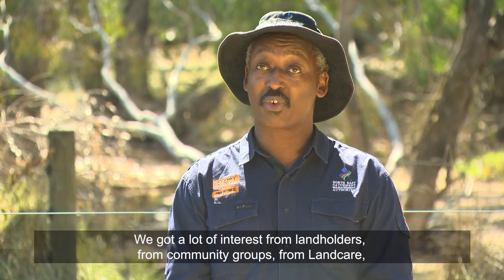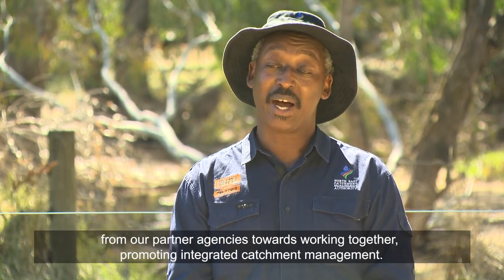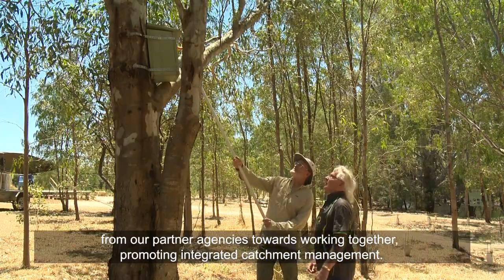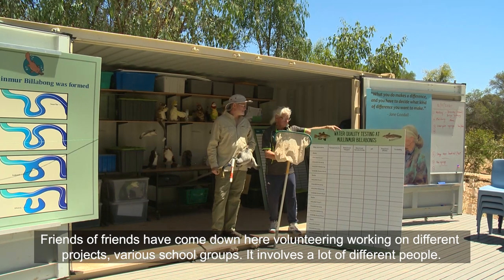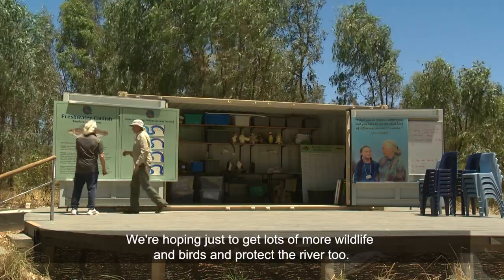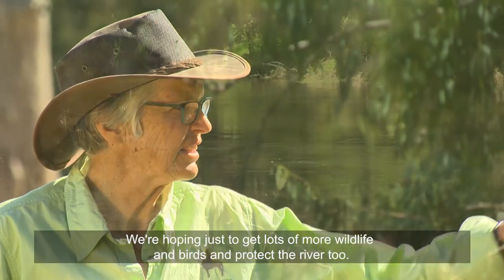We've got a lot of interest from landholders, community groups, Landcare, and partner agencies towards working together promoting integrated catchment management. Friends of friends have come down here volunteering and working on different projects, and various school groups — it involves a lot of different people. We're hoping just to get lots more wildlife and birds and protect the river too.